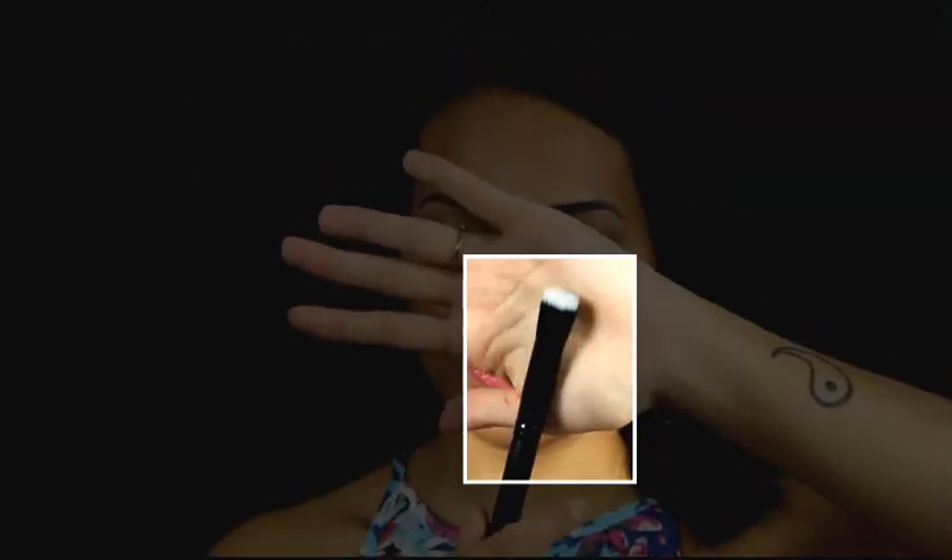Next is the foundation brush. This one is synthetic and pretty straightforward — you can apply your foundation with it. I personally prefer the beauty blender and actually use my foundation brush for cream contour. But each to their own — you can definitely use it as your foundation brush.